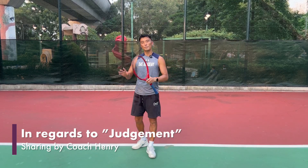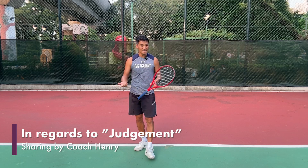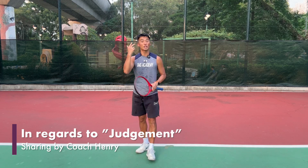Hi everybody, it's Coach Henry here sharing a little bit about judgment — judgment for all our friends who play tennis, whether you're a beginner trying to get to intermediate, intermediate trying to get to advanced, advanced trying to get pro. You cannot deny the effectiveness of having good judgment.